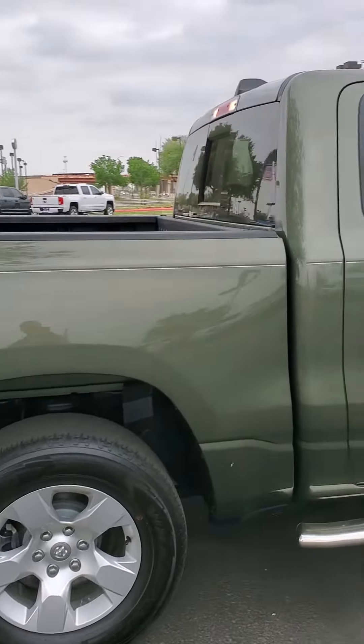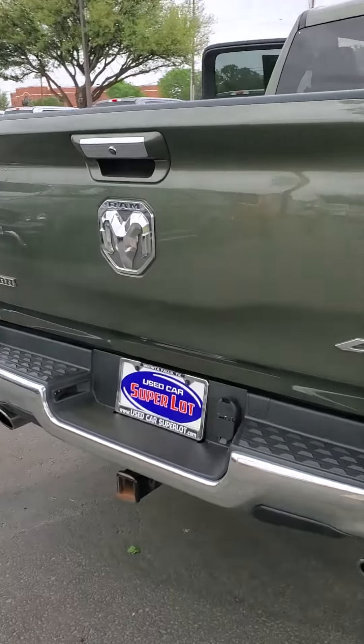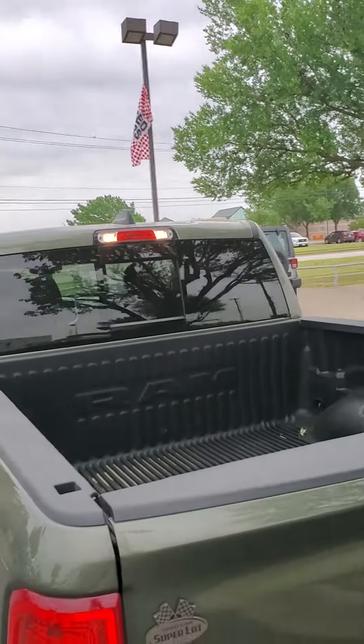It's got your chrome step-up bars that match the handles. This vehicle does come equipped with a sliding back window, backup camera. It's got a stage 4 trailer hitch, and it does have your chrome exhaust here, along with a bed liner.